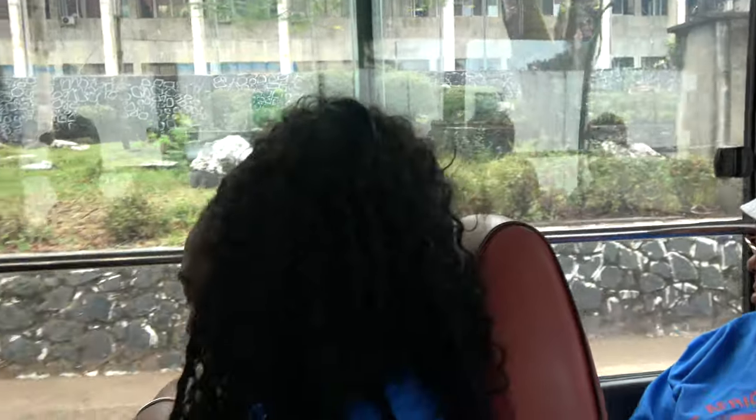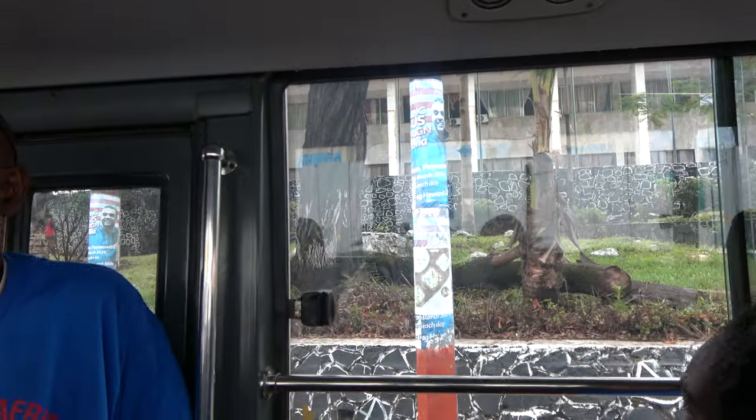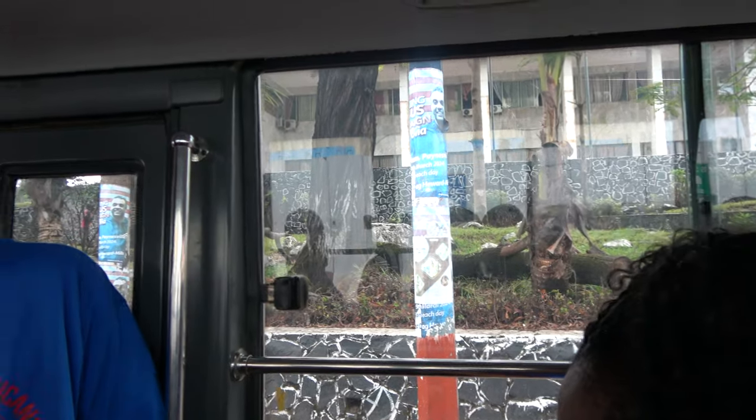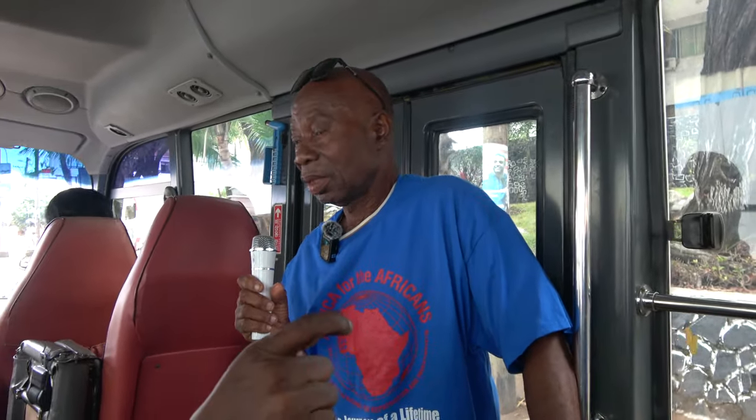I want to point out the architecture. See that black stone right there? That stone — there's Liberian masonry. That black stone is indigenous to Liberia only. You see the buildings and a lot of other places are made from that black stone. The architecture in Liberia is one of a kind in the world, as far as stone masonry and stuff like that.